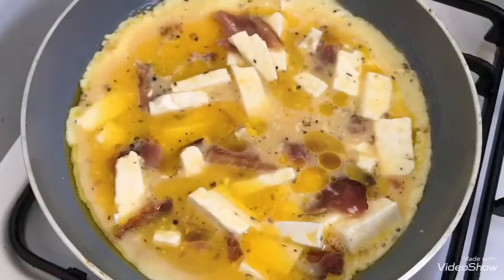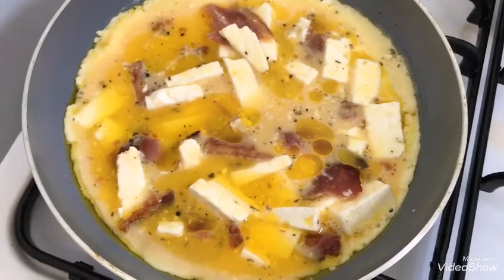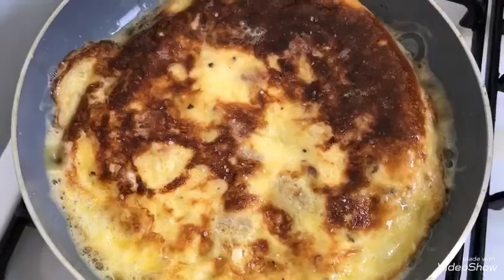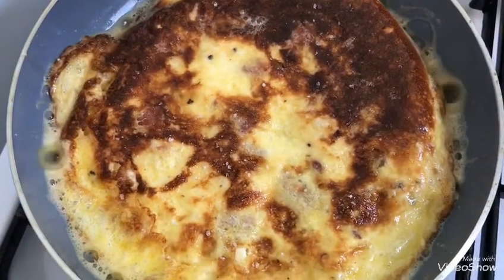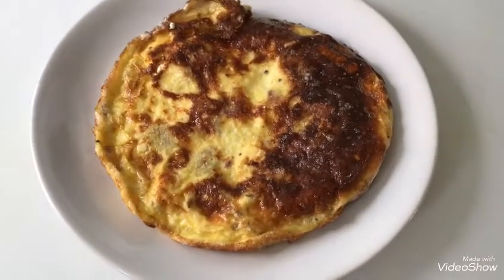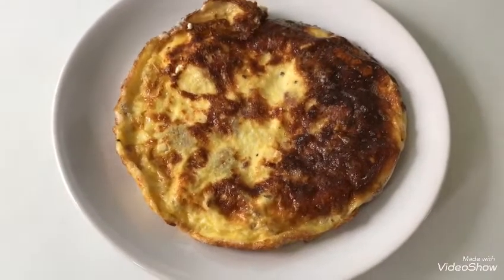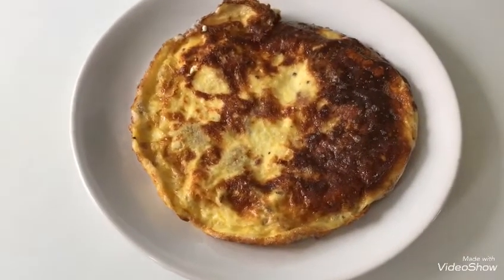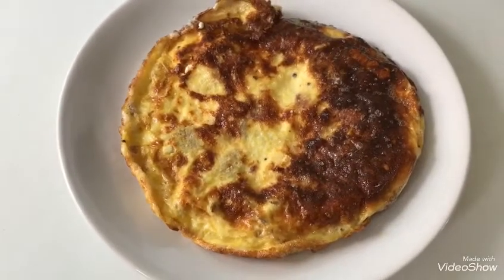I've got my mixture all mixed up and in the pan and I'll just cook it slowly. I've cooked it on one side and now I've flipped it over — it looks really good. Here's the finished product: my goat's cheese and bacon omelette. I haven't had one of these for absolute years, but it looks delicious. This is my lunch for today.